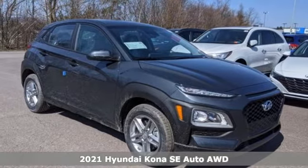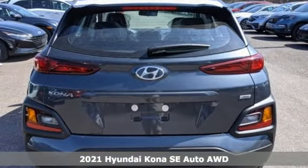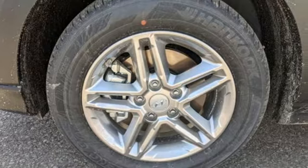Here's a new 2021 Hyundai Kona. Hyundai's attention to detail means a better driving experience for you. It's equipped for all your driving needs and wants.